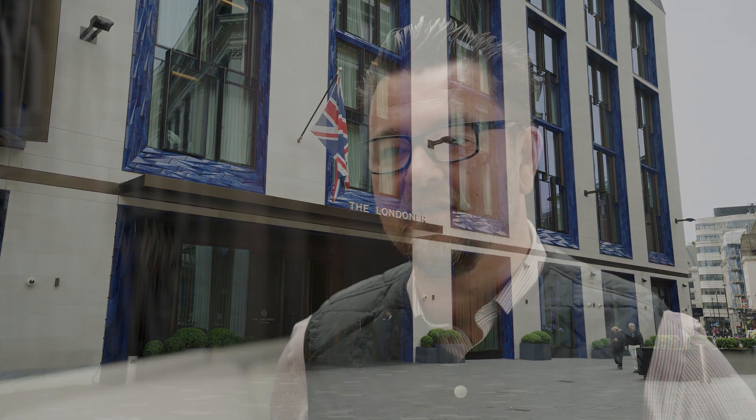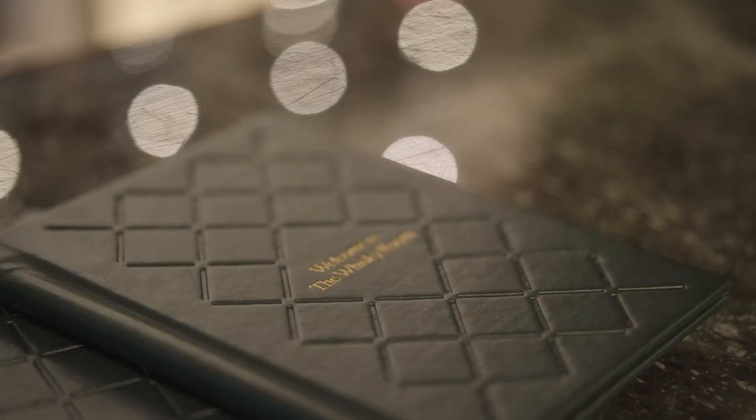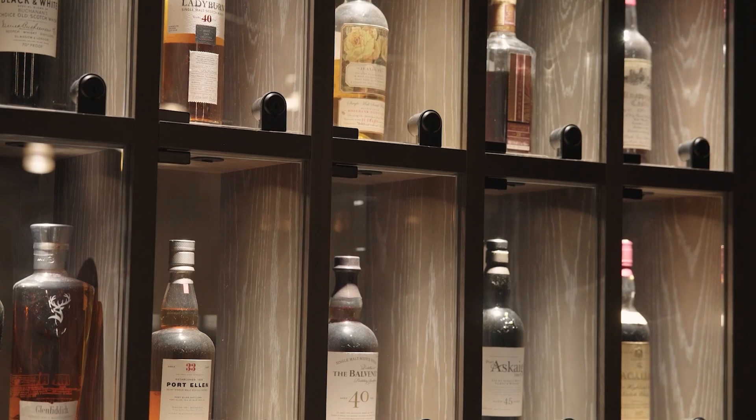The Londoner is the first and only super boutique hotel in the world, located in London's Leicester Square. It's an impressive building providing five-star luxury accommodation and innovative curated experiences.